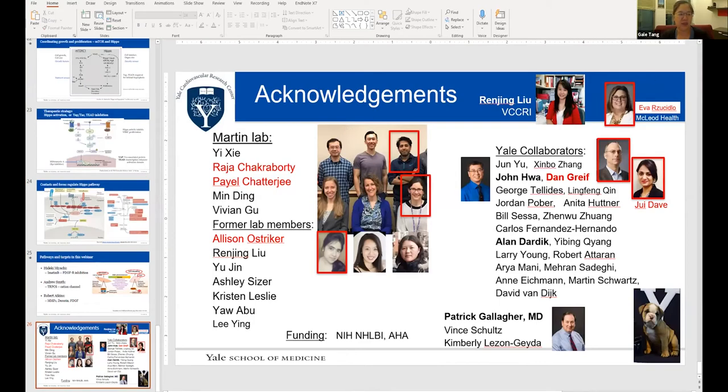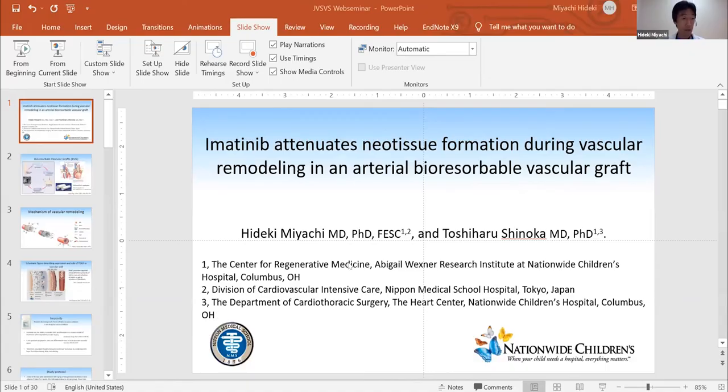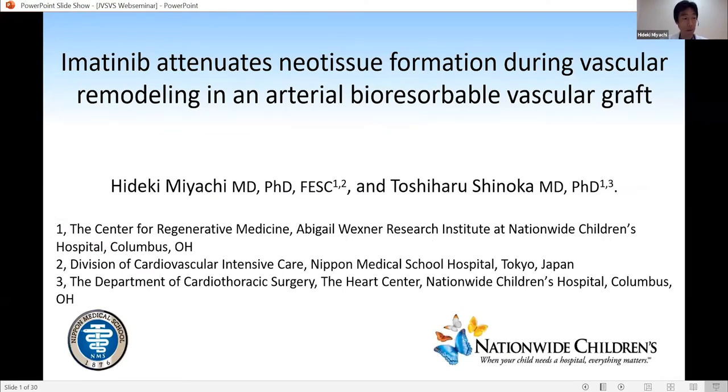I'd like to introduce Dr. Hideki Miyachi from Nippon Medical School in Tokyo, Japan, who's going to be presenting his article on imatinib attenuates neotissue formation during vascular remodeling in an arterial bioresorbable vascular graft. Dr. Miyachi: Thank you very much for the introduction and for reviewing and publishing our manuscript, and also allowing us the privilege to highlight our work in this webinar.